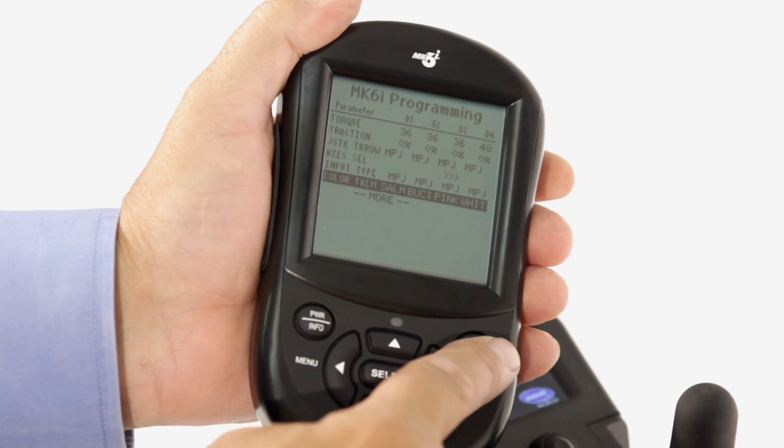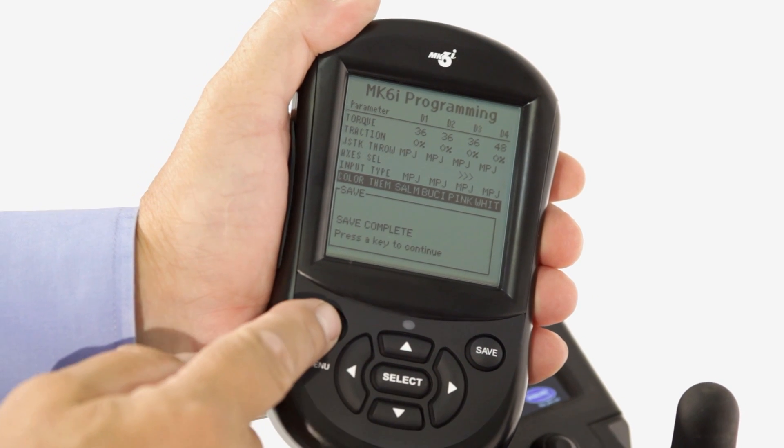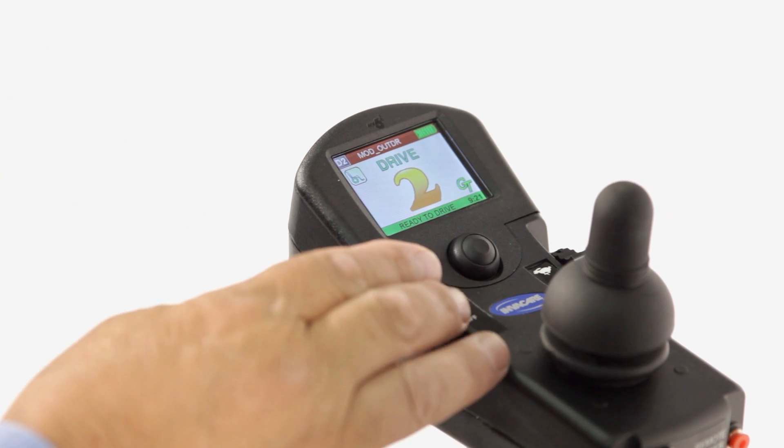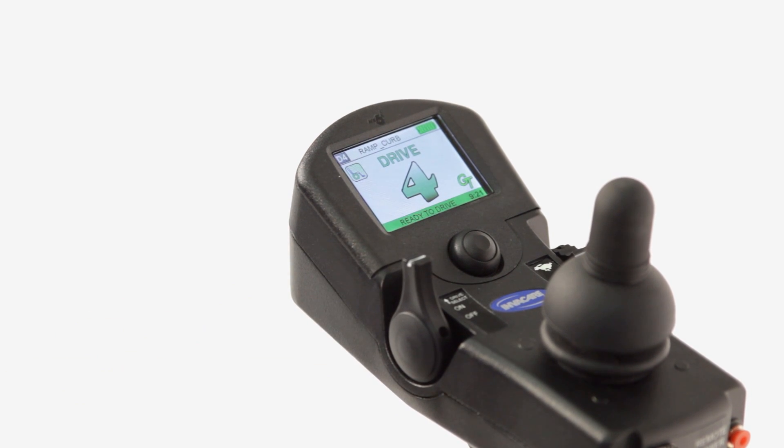Each drive can easily be custom programmed for specific environments, or even for dedicating it for another use, such as powered seating or computer access only. Color displays with intuitive graphics make it very clear for the user to know which drive profile or mode they are in.